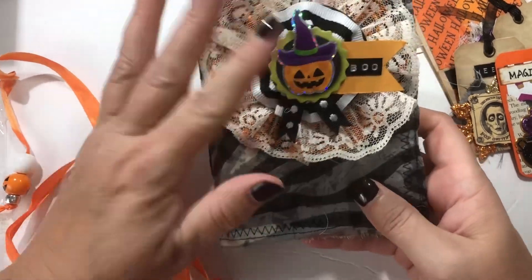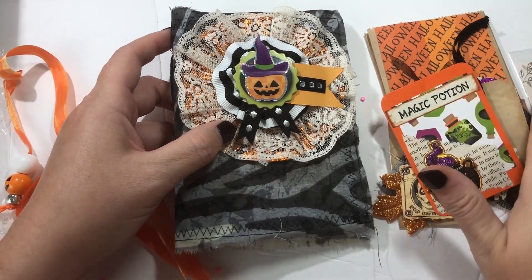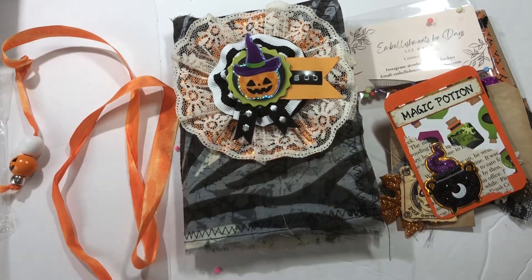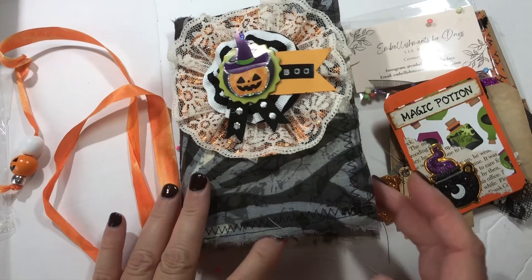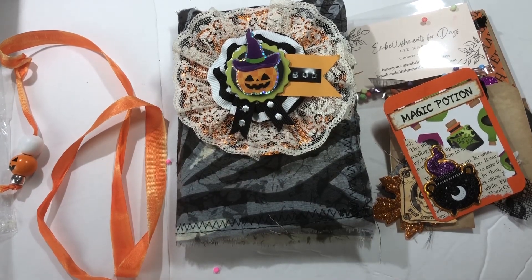These journals would be really cute to make with your scraps. I will have Liz's information in the description box — she's 'Embellishments for Days' on YouTube. When I purchased mine, maybe a week or two ago, she did have a few left. Go check out her Etsy shop and her channel and pick one up. This would be so cute for your kids, grandkids, or anyone that likes memory keeping. Go ahead and support Liz! I hope you enjoyed all the goodies I got. I'll be back soon with some birthday crafty shopping. Hope everybody has a great day — see you in the next video, bye!